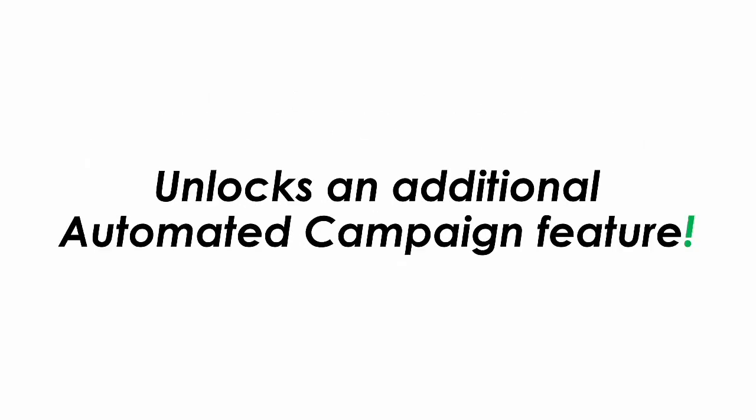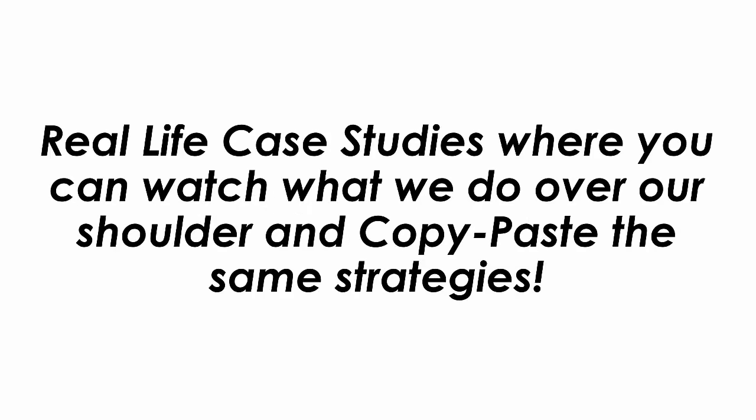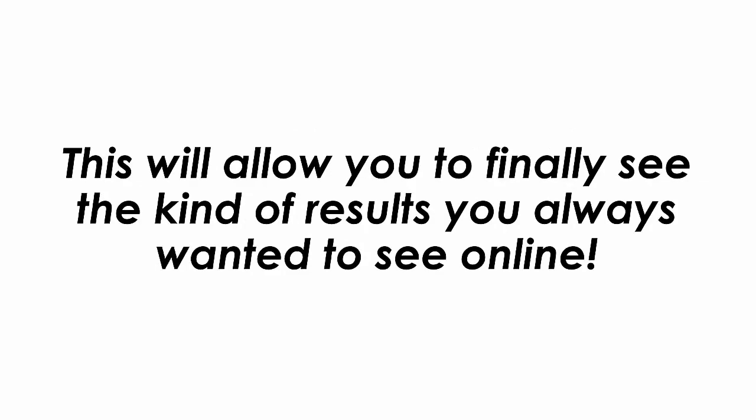Part 2 of this offer unlocks an additional automated campaign feature. This amazing feature allows you to automate all of your campaigns and run the app 100% passively. Part 3 of this offer is real-life case studies where you can watch what we do over our shoulder and copy and paste the same strategies, allowing you to finally see the kind of results you always wanted to see online.